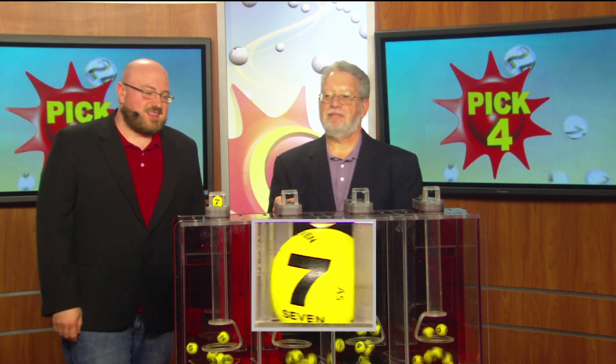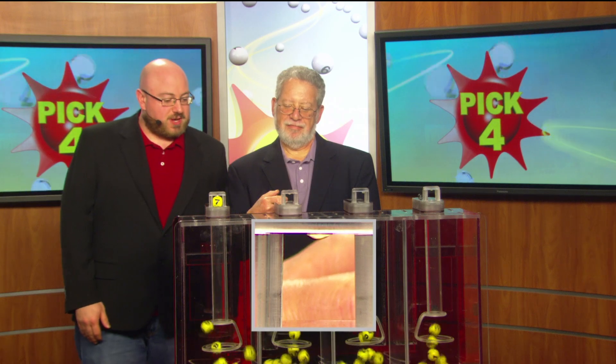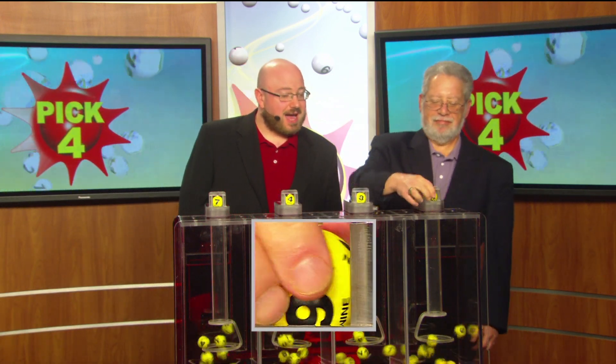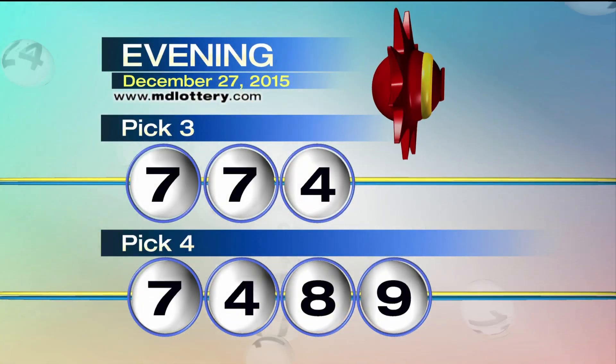We've got a 7. Lottery drawing official Bob Diamond is set for our next number, which is a 4. Moving right along to an 8 and a 9 as printed on the ball. Recapping your Pick 4 game: 7-4-8-9.